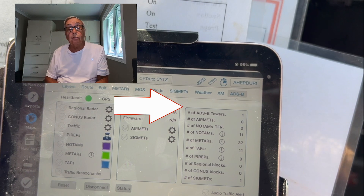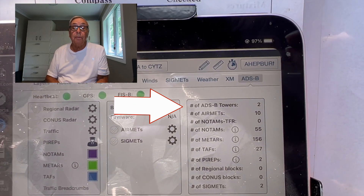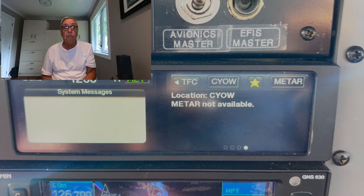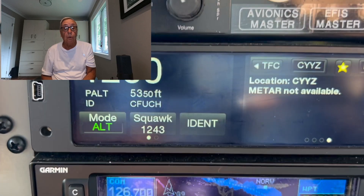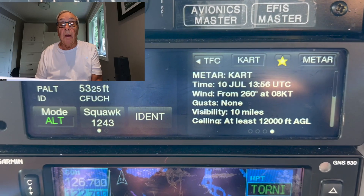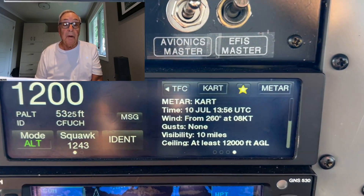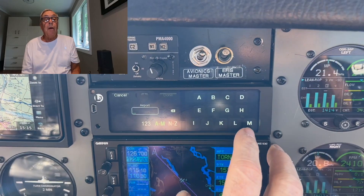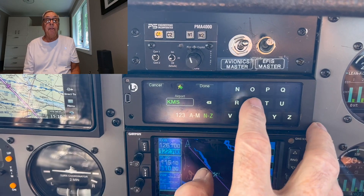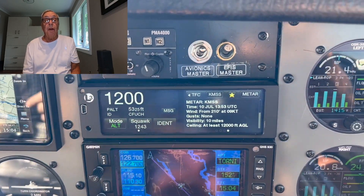Then as we got closer to Ottawa, the number of towers increased to one and then two. However, we were unable to pick up other information from either Ottawa or Toronto on our ADS-B transponder. We could call up a METAR for Watertown, KART, obviously from a tower south of the border. Now Al is punching in KMSS, Massena, on the weather page of the transponder and we are getting a METAR from that airport in New York.